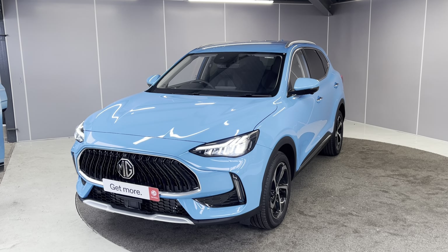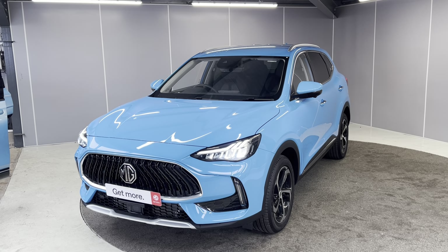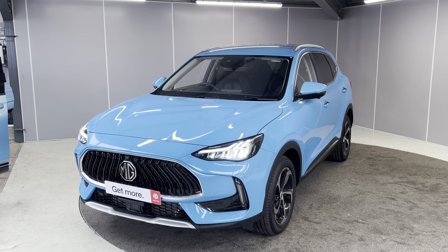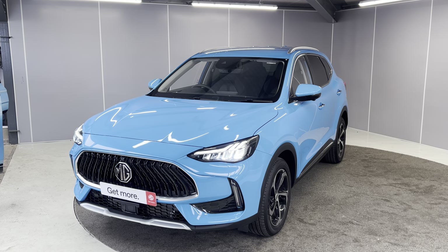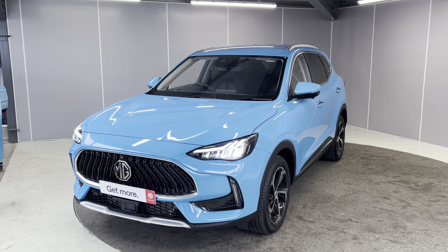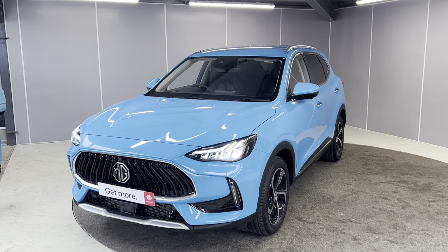Hello guys, welcome back to Lancaster MG. My name is Ryan. Today I'm going to be giving you a quick walk around video of our brand new unregistered Holborn Blue MG HS Trophy. This is the 1.5 petrol plug-in hybrid and I'll be showing you the car from a couple of different angles, pointing out some features as we go around it.